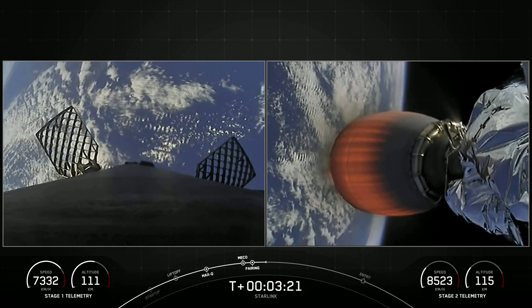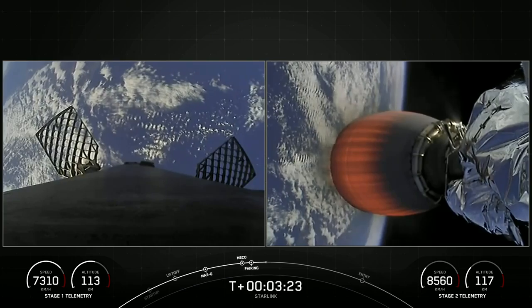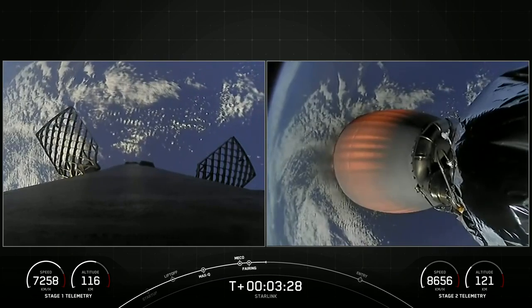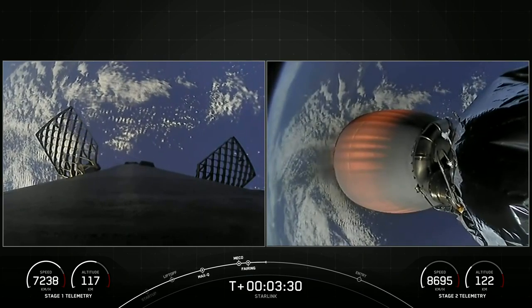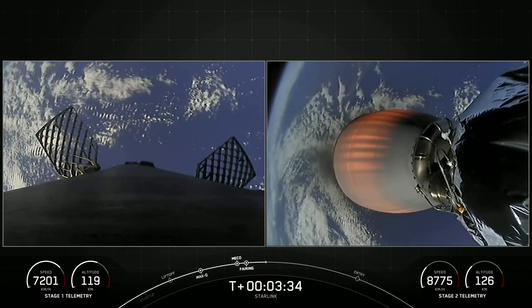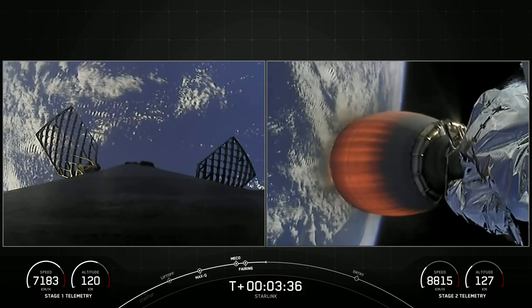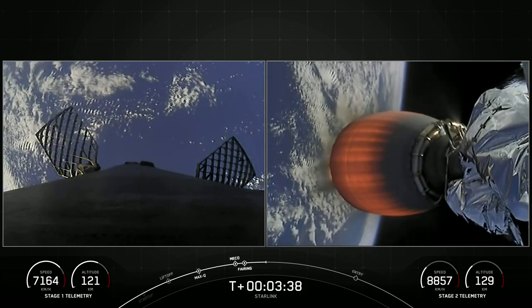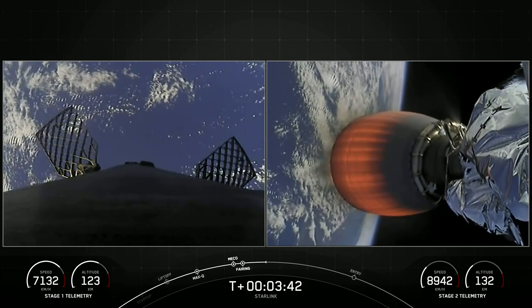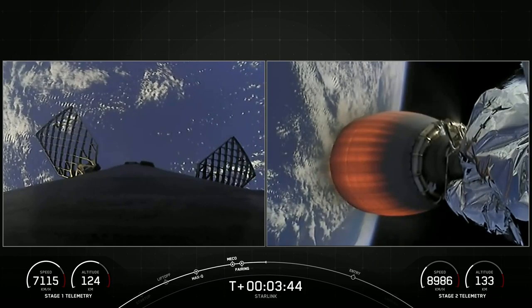If you're just joining us, we had an on-time liftoff from Space Launch Complex 40 at 10:50 a.m. Eastern time. On your screen, the right-hand side is our second stage taking 54 Starlink satellites to orbit, and on the left-hand side is our first stage heading back to our drone ship stationed off the coast of Florida in the Atlantic Ocean.